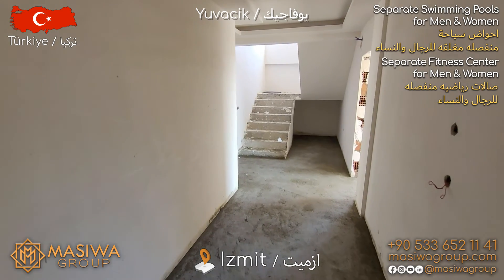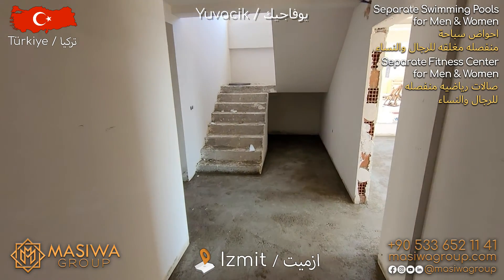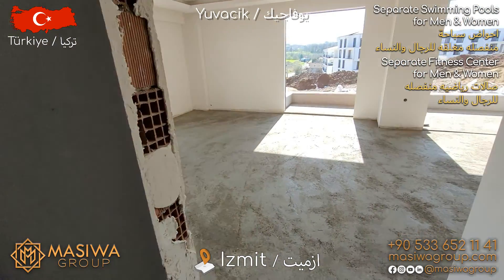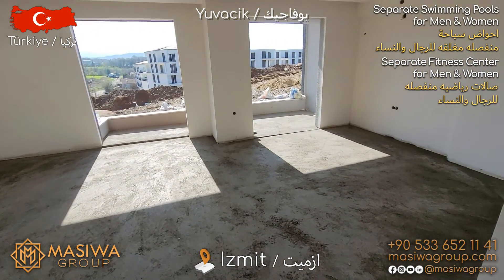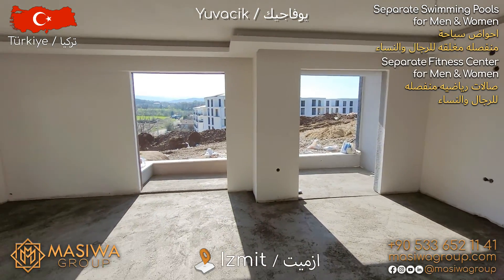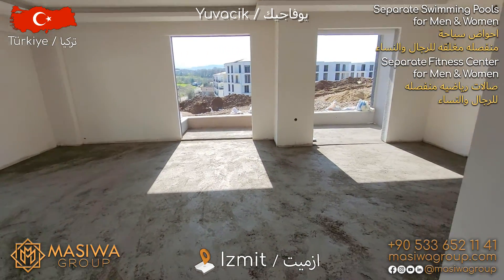This apartment is 4 plus 1. It has 4 rooms and 4 bedrooms. When we enter the apartment, there is a wide hallway. And when we take a right, as you see, this is an amazing and very spacious living room.